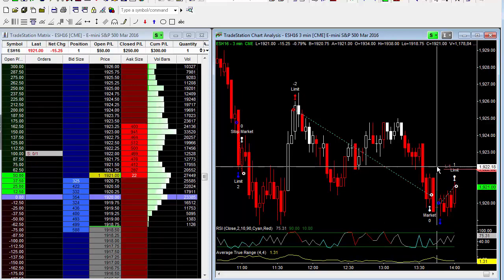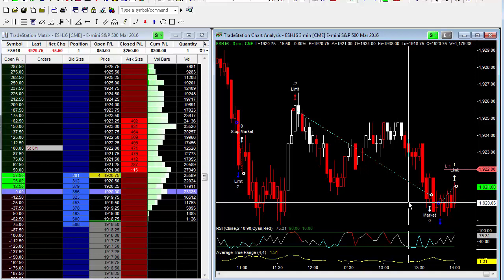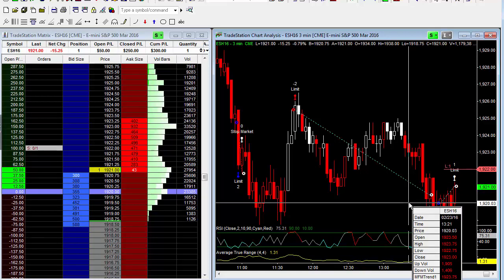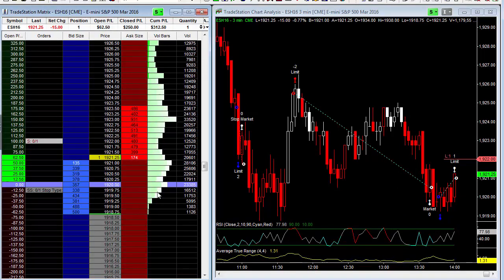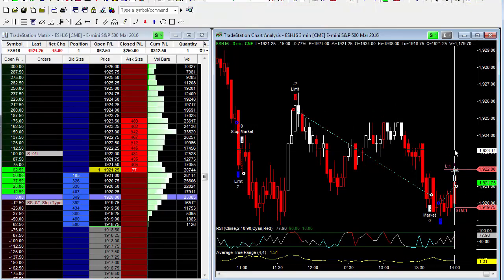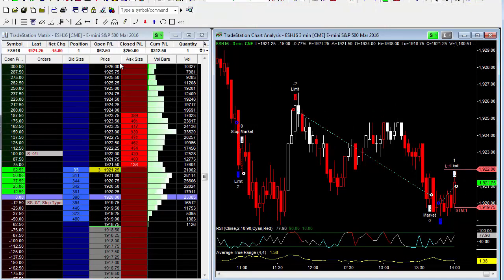We're looking for the second profit target of 1922 — see if we can continue moving higher. Right now we're going to take that remaining contract to break even, moving the stop to 1919.75. So just looking to make two full points on this trade. We're up $250 on the day.